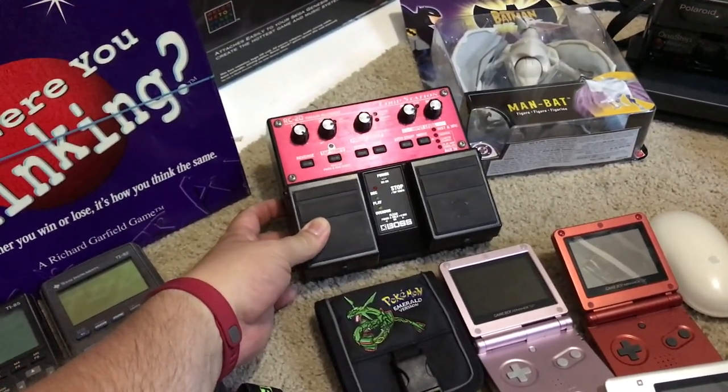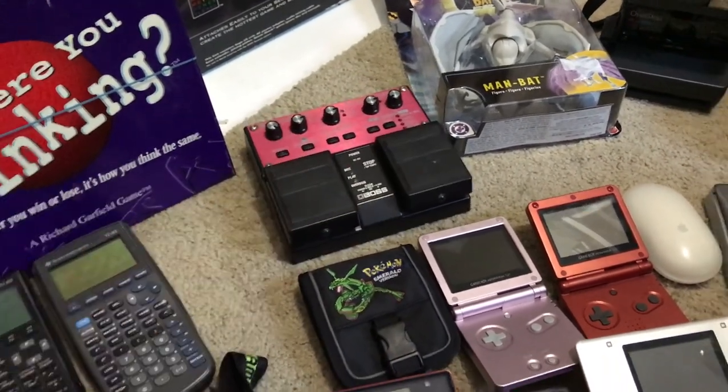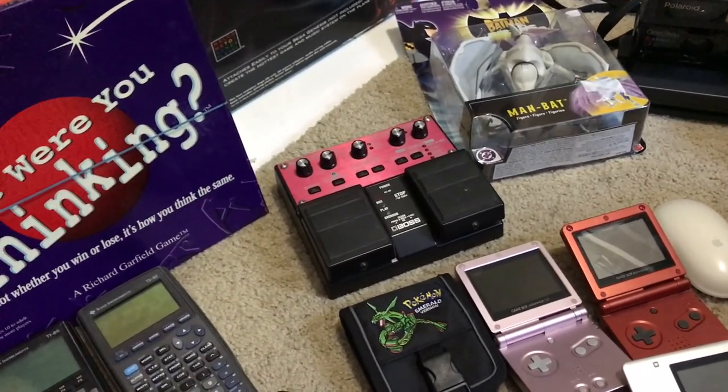The Boss RC-20 loop station was $8.00 — I still have not tested it out, but it seems like it'll probably go for about $120.